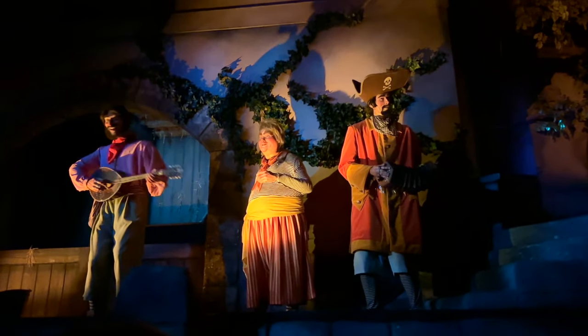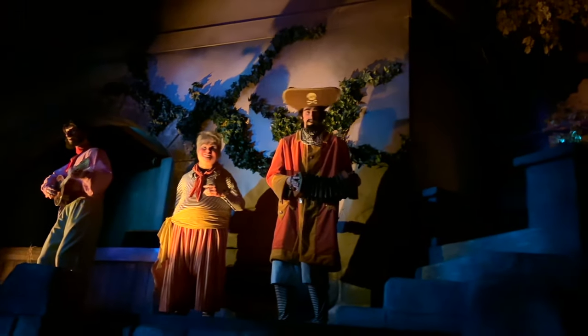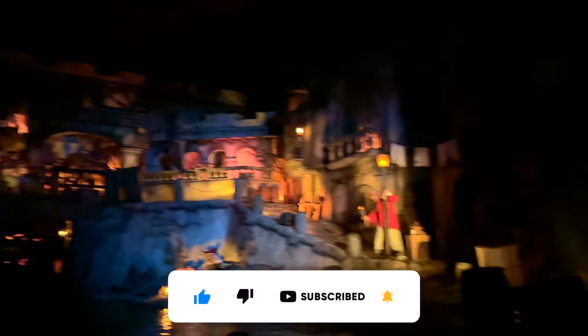Now that I got that out of the way, make sure to follow along and watch until the end to find out what I consider to be the best of the best in the Walt Disney Studios Park in Paris. Also, make sure to subscribe so you don't miss when I upload a new video as I explore theme parks from the past to the future. Let's start ranking.